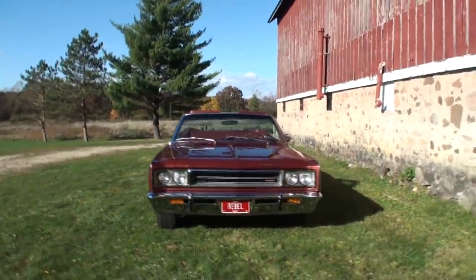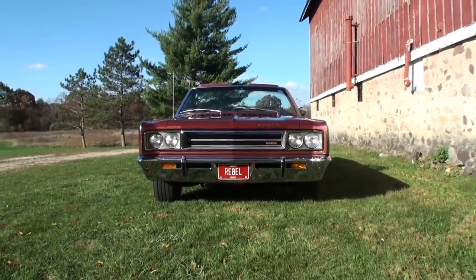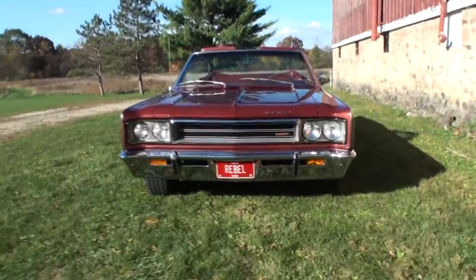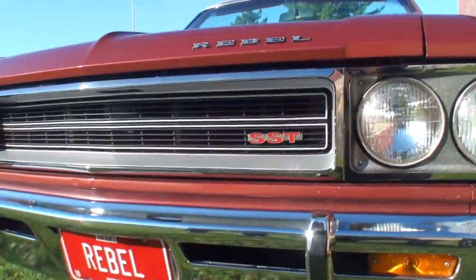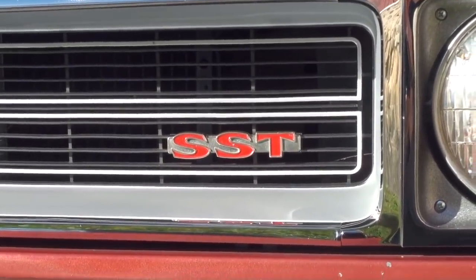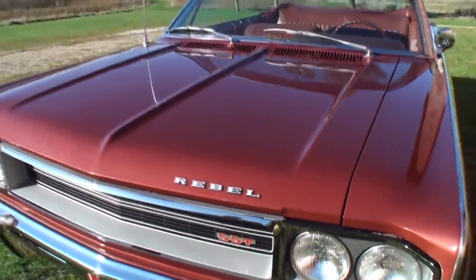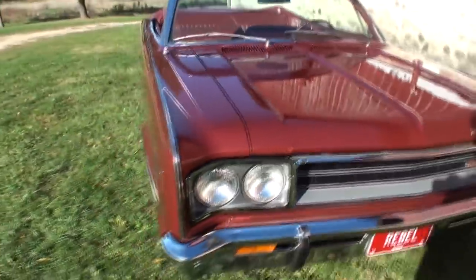You shared the SST — so what's the meaning of that? American Motors kept it somewhat ambiguous. There's speculation it stood for super sport touring, supersonic transport — a couple of theories — but AMC never defined it. What it really signifies is the top trim level in 1968. In the convertible, you could get it in an SST trim level or the 550 trim level, which is a much more stripped-down version. So this is the upgrade version.